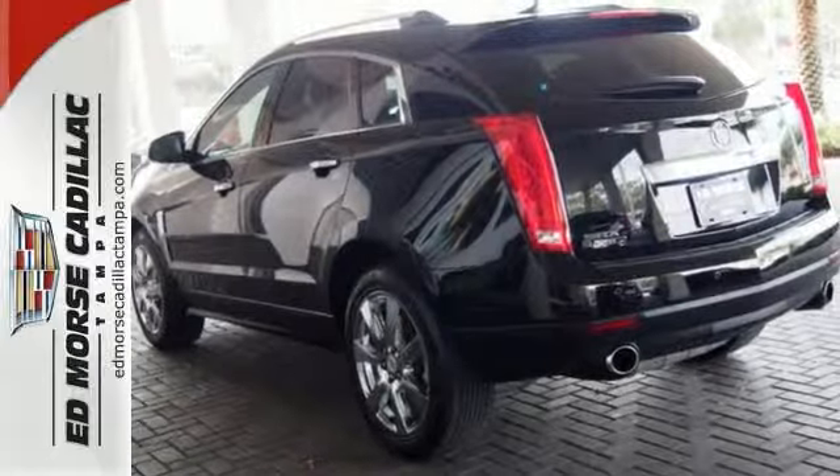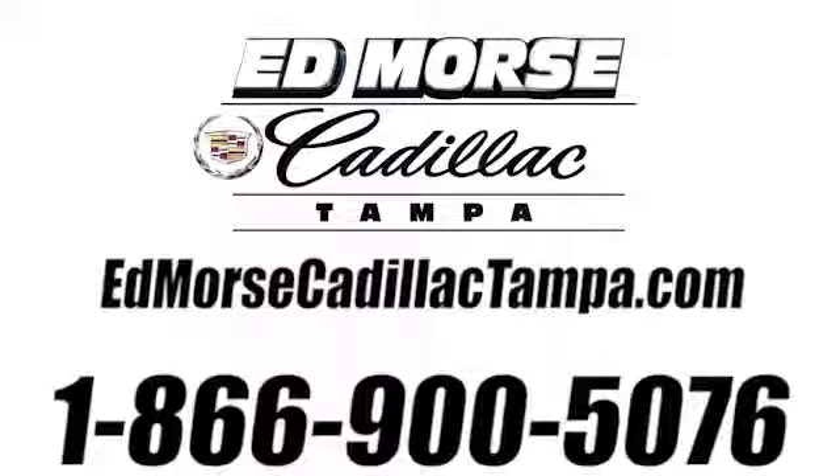Come take a look for yourself today. Call us today at 866-900-5076. For value and for service, it's Edmars.